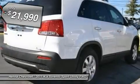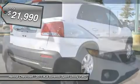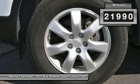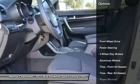Consumer Guide named the Sorento a 2011 mid-size SUV best buy. This SUV has plenty of passenger space in the hatch area with cargo room galore.